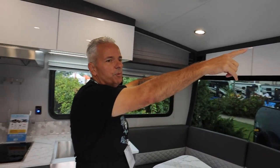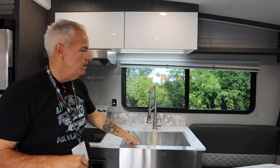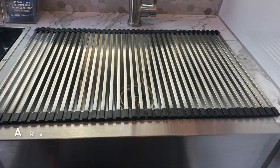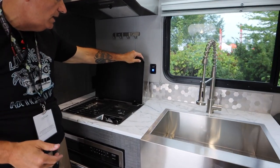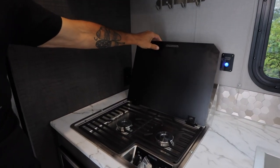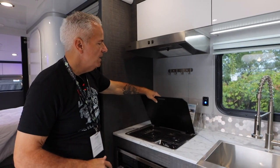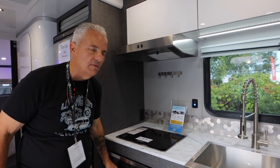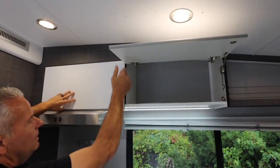There's a four-speaker system for sound and a great kitchen setup with a big beautiful stainless steel farmhouse sink with a pull-down sprayer — great for washing dishes. There's a Dometic two-burner stove; I love the hard tops and grates on that. And a convection microwave oven with storage above.